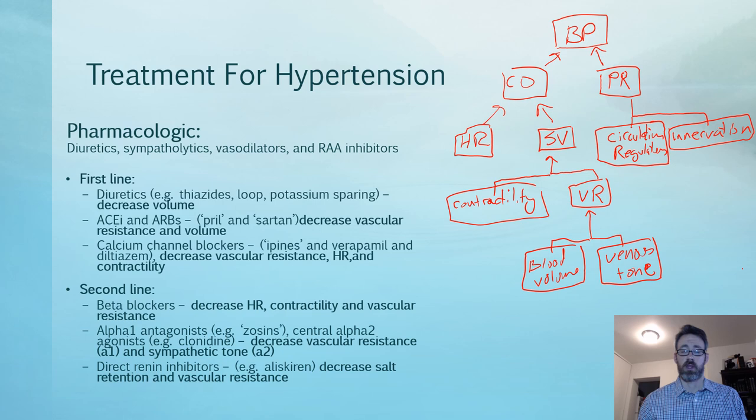Now let's talk about pharmacological treatments for hypertension. We treat using four categories: diuretics, which affect volume; sympatholytics, which block sympathetic activation; vasodilators like calcium channel blockers, which cause dilation and reduce resistance; and renin-angiotensin-aldosterone inhibitors, which affect both volume and resistance. I'll go through how these fit into the blood pressure equation — cardiac output, total peripheral resistance, and volume.